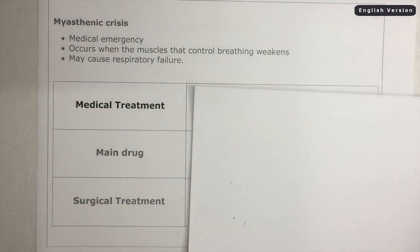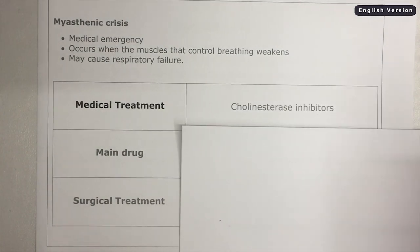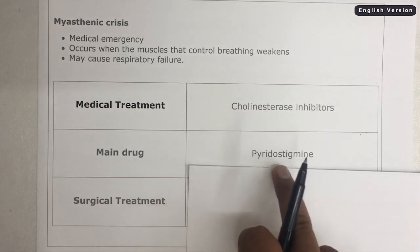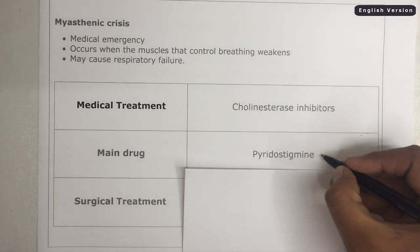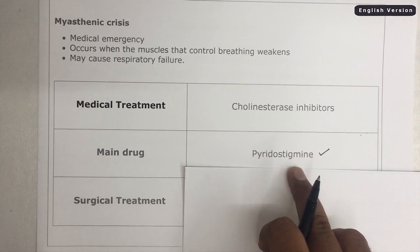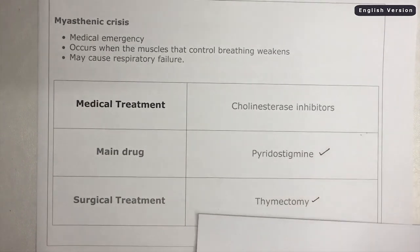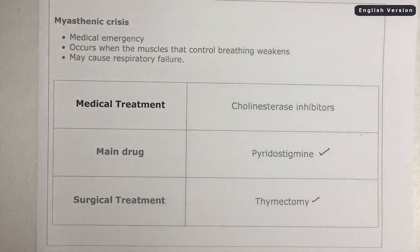What is the common medical treatment? We usually give cholinesterase inhibitors. The main drug is pyridostigmine — always remember this term. Surgical treatment includes thymectomy, which is the removal of the thymus gland.